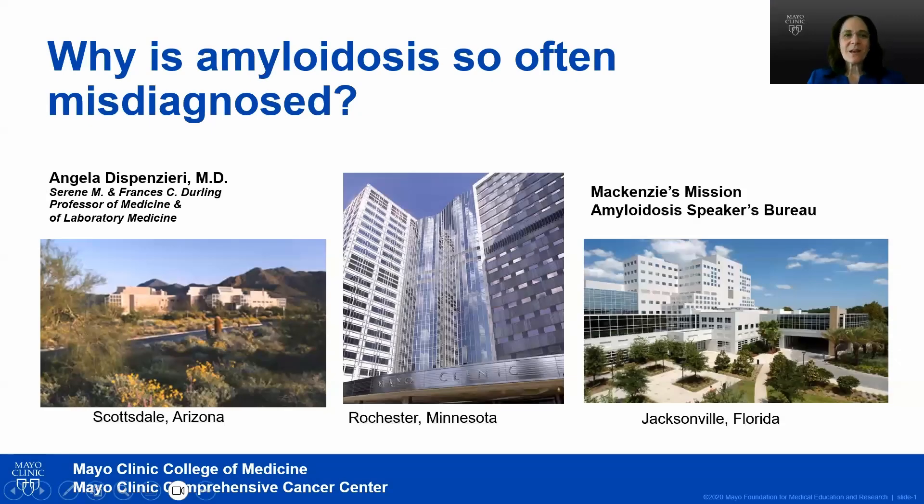Hello, my name is Angela Dispensieri. I am a hematologist at the Mayo Clinic and I'm going to talk to you today about why amyloidosis is so often misdiagnosed.